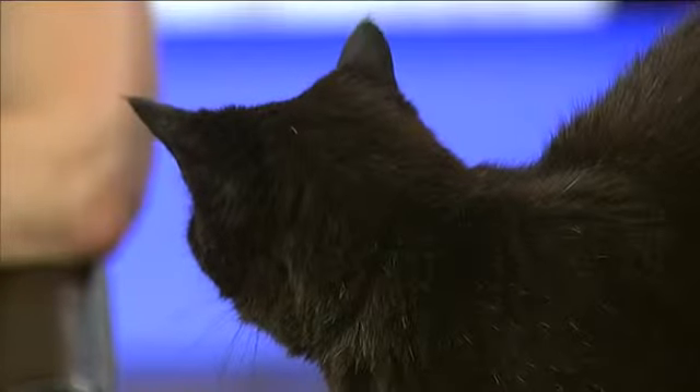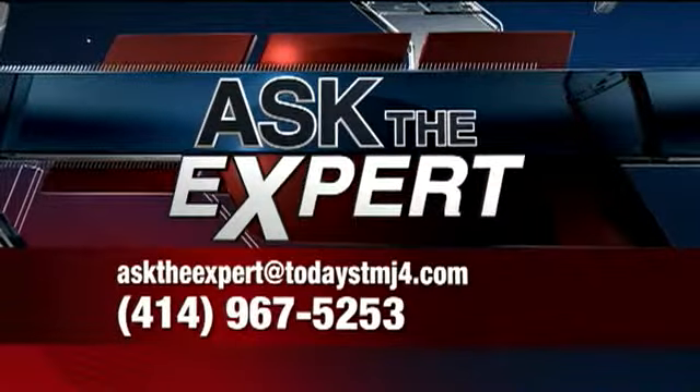Mama's talking to us — Mama's ready to go back to the office. Got lots to say. Thanks, Dr. Katie. Have a question for any of our experts? Send an email to Ask the Expert at todaysTMJ4.com.